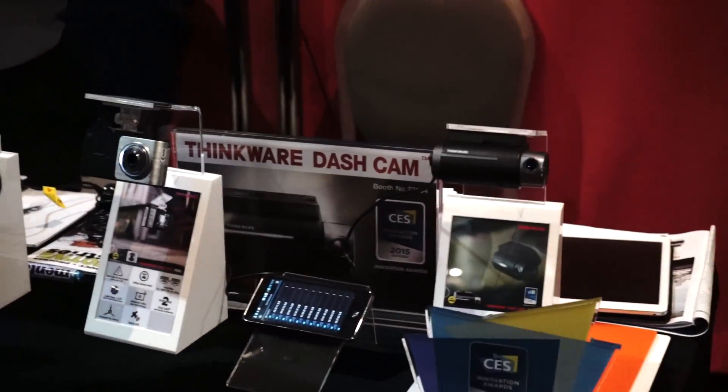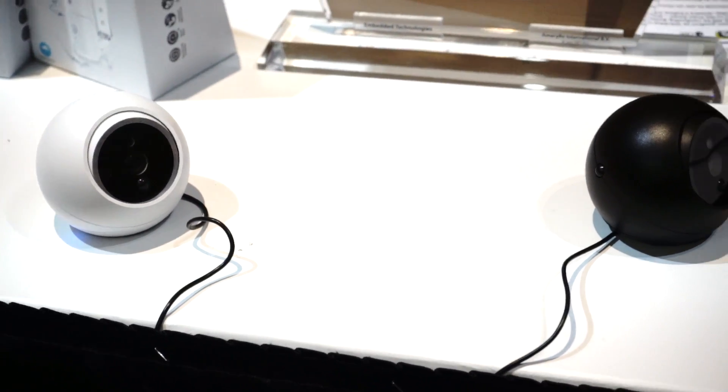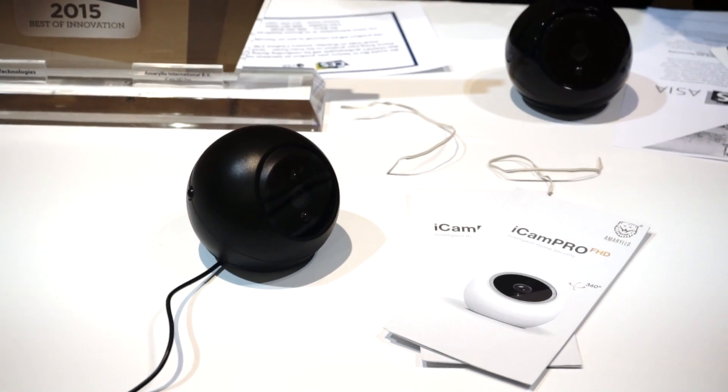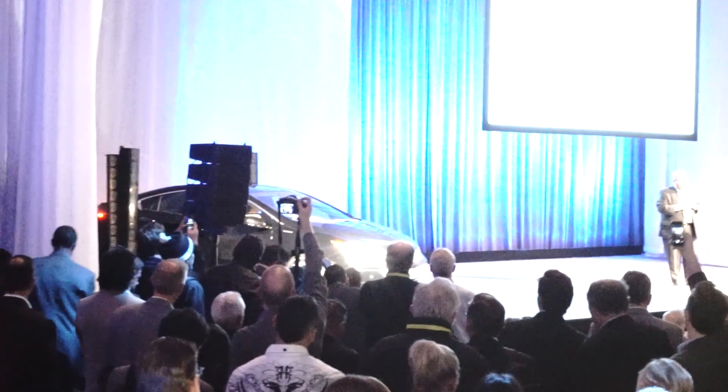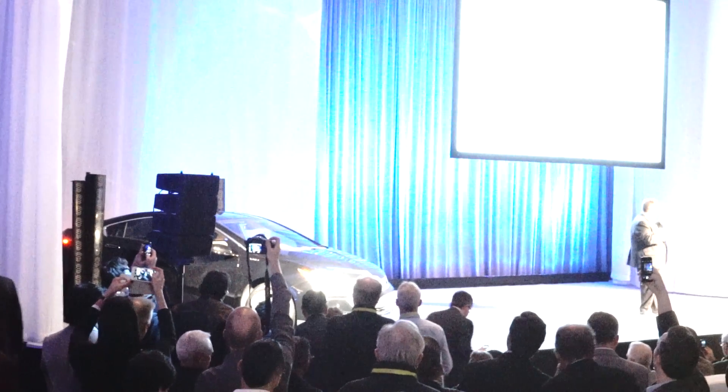A lot of cameras around — a lot of dash cams, a lot of action cams, a lot of home security that would follow you around. Really neat stuff. They also debuted the new Chevy Volt for like two seconds and covered it back up again — no details, but it's coming out next week. They wanted to show the tech people an advanced preview of it because it's a very technical car.